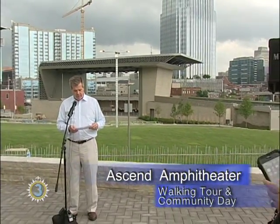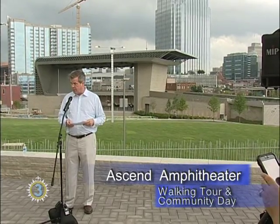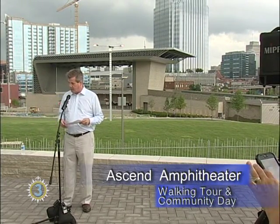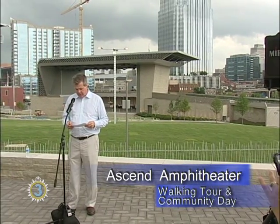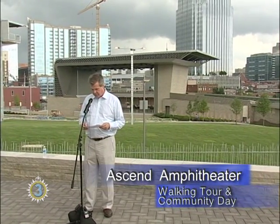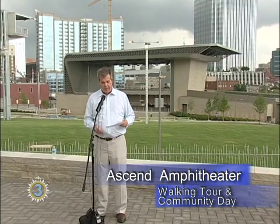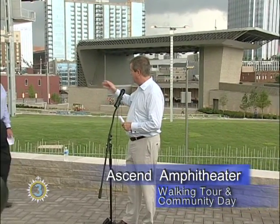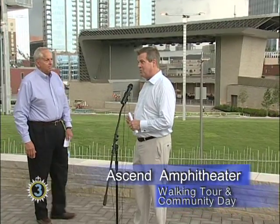Journeys, a Nashville-based specialty teen retailer, is sponsoring the concert series that will be here. Journeys is part of Genesco, which is based here in Nashville. Bob Dennis, the president and chief executive officer, is here with us, and Carrie Irons, senior vice president of marketing, is also here. Now it's my pleasure to turn it over to Larry Adama, who brought you the Music City Center and now he's bringing you this.